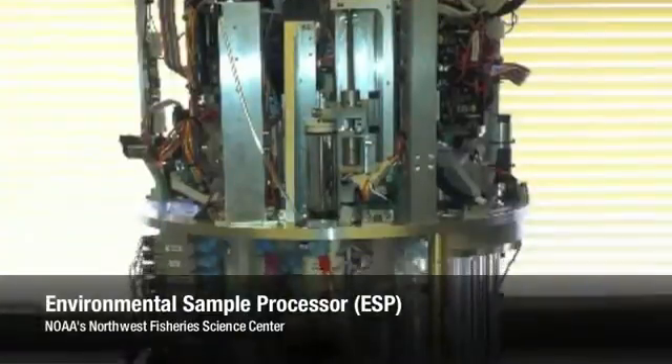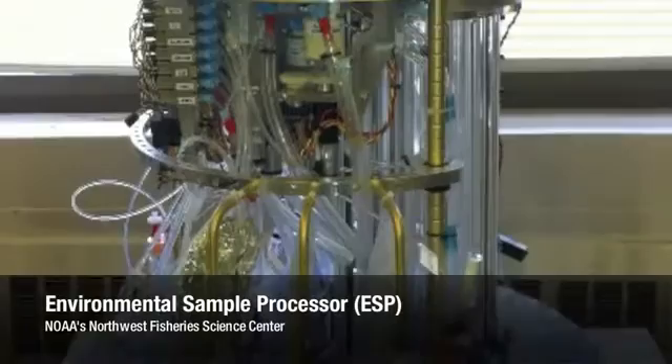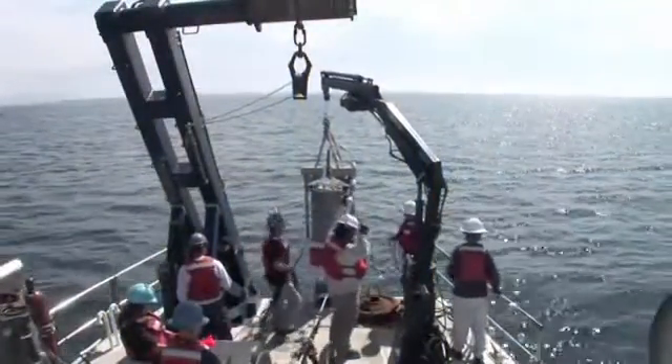Looking like a modern-day R2D2 with its case removed, the Northwest Fisheries Science Center is proud to introduce the ESP, or Environmental Sample Processor, as the newest member of its fleet of state-of-the-art scientific instruments.